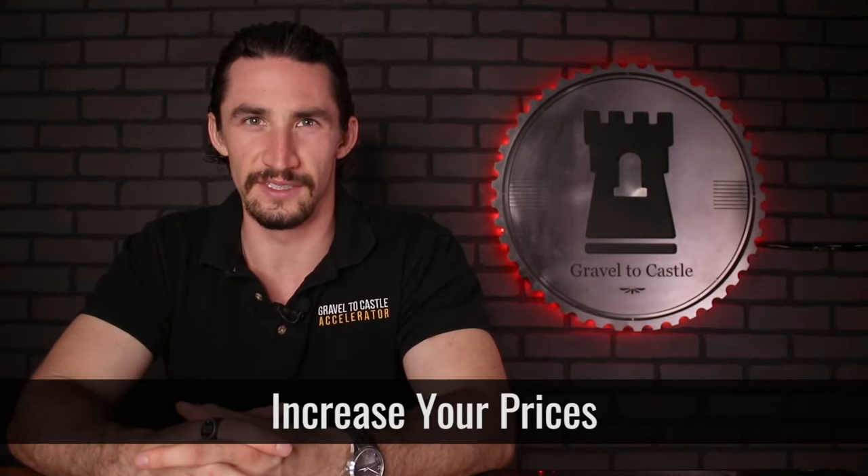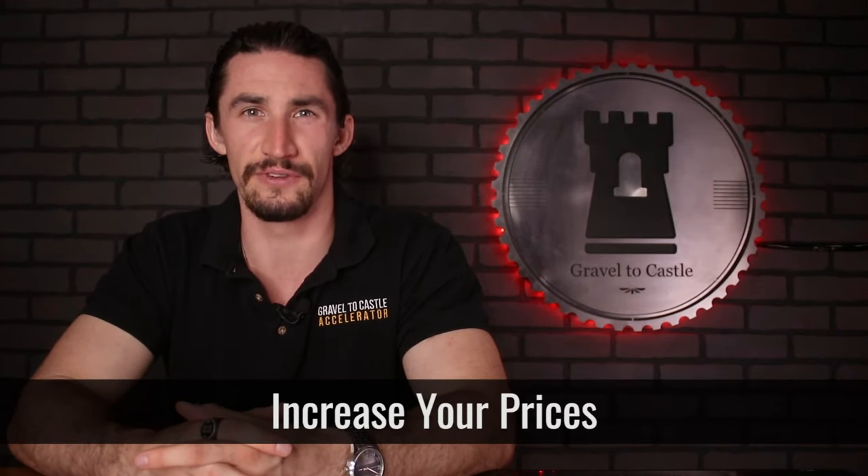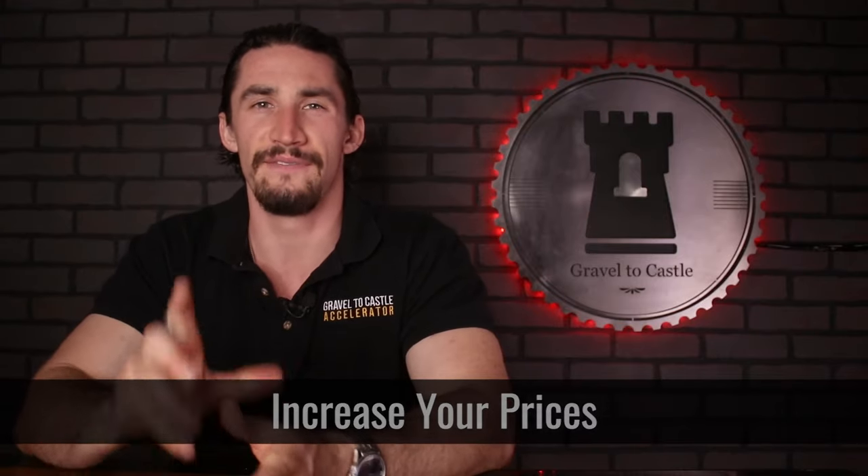Number four, increase your prices. This is a given; however, most people are actually afraid to do so — and I was for the longest time. If you've done the tasks I already mentioned, growth levers one to three, then you're already well-suited to command higher prices because now there's no reason why someone would not want to pay this price point.